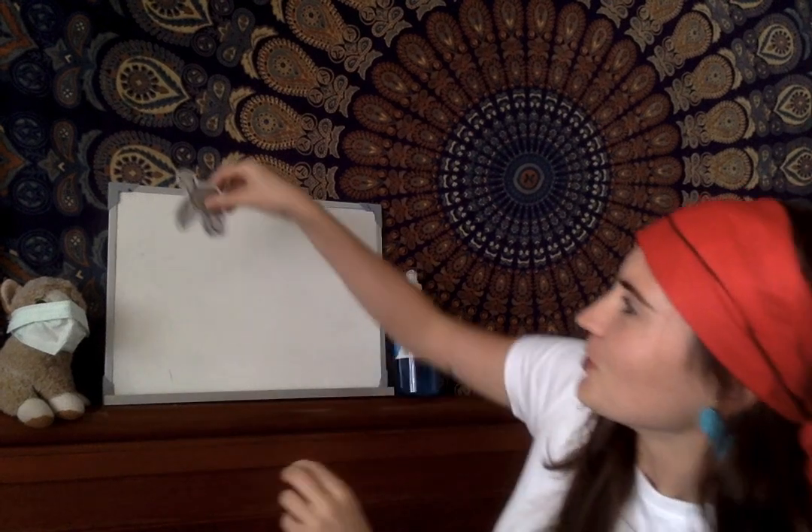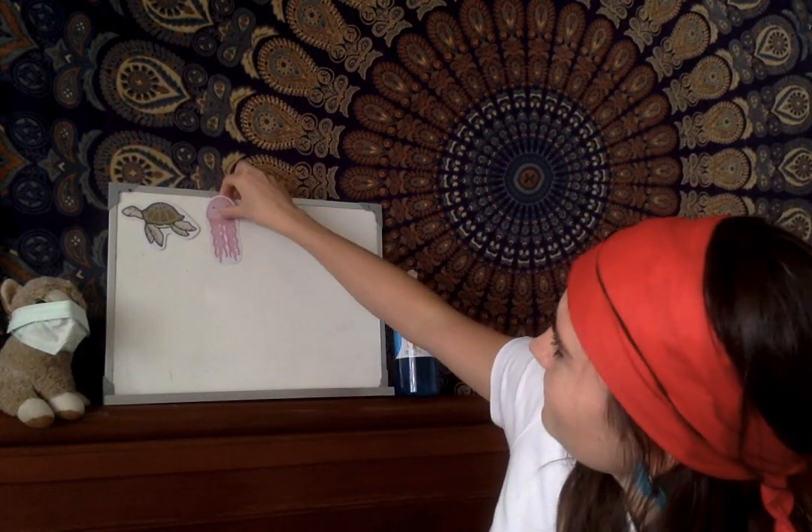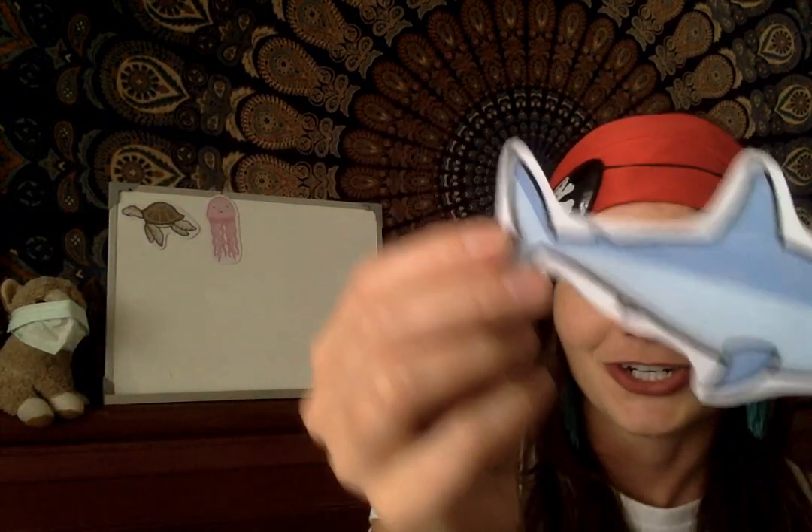So we've been learning all about under the sea, sea animals, and mermaids. I'm wondering if you could help name some sea animals. If you know it, say it out loud! What animal is this? A turtle! Next we have a jellyfish. Good job, everyone. Next we have a... what's this one? A shark.